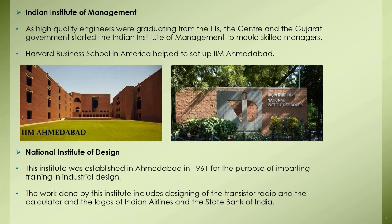The Indian Institute of Management: As high-quality engineers were graduating from the IITs, the central and the Gujarat government started the Indian Institute of Management to mold skilled managers. Harvard Business School in America helped to set up IIM Ahmedabad. Other IIMs have been set up at Kolkata, Bangalore, Lucknow, Kozhikode, Indore, and Shillong.